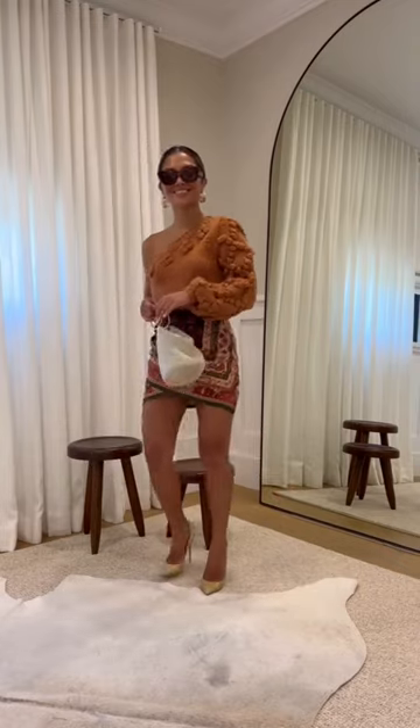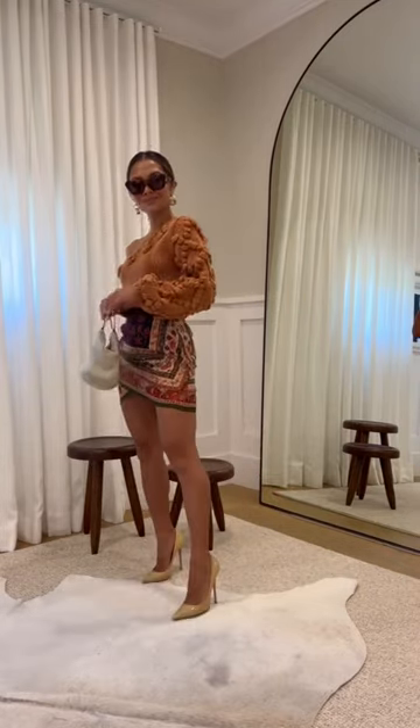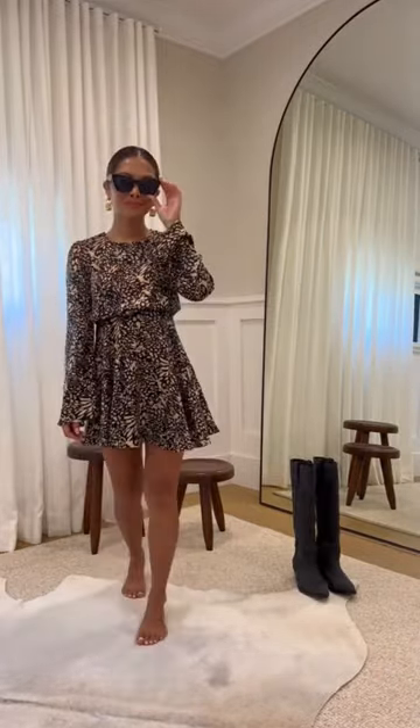For the fourth look, I'm taking this super adorable one-shoulder pom-pom sweater and pairing it with this printed mini skirt and some heels. This look is super festive and something I would wear to a special occasion or special event.